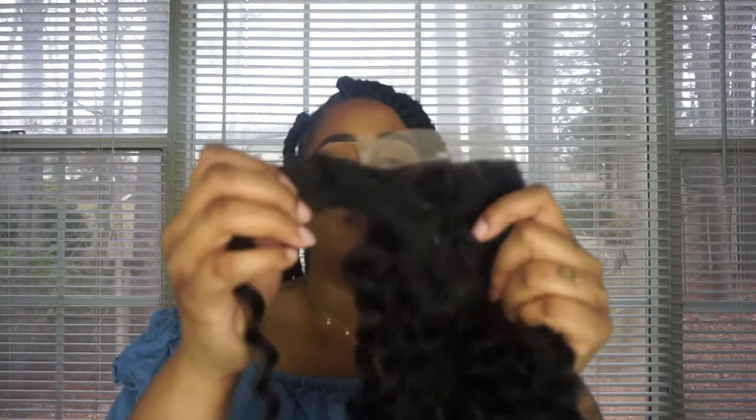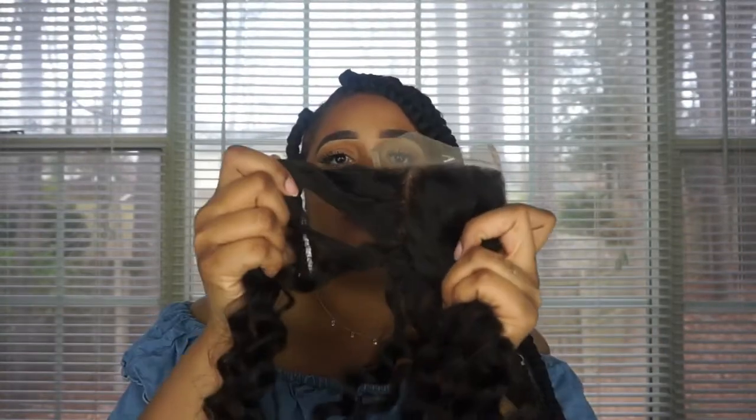I'm definitely going to come back and show y'all the wig once I wear it. You can also check me on Instagram — it's MJ on the Beat. The closure is a free part — it has one part here, a middle part, and a third part, so three parts total. I haven't bleached it yet but I'm going to bleach the lace in a little bit. Y'all pray for me when I make this wig because I really don't know what I'm doing — I might have my friend help me.